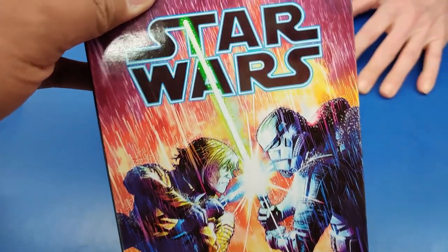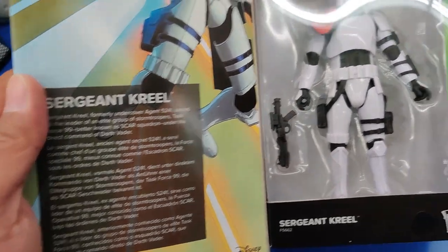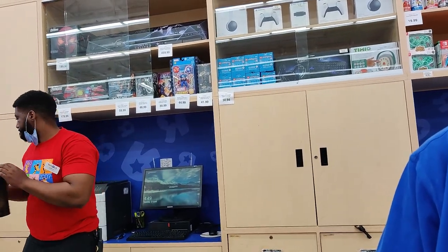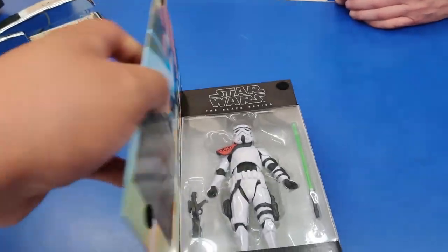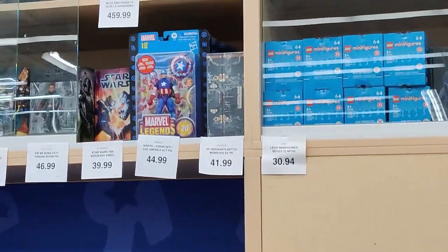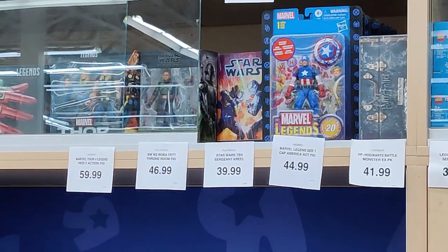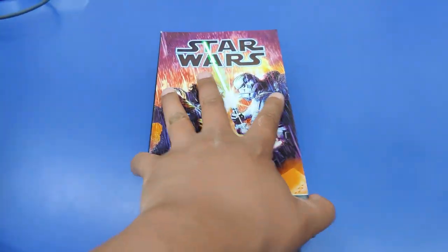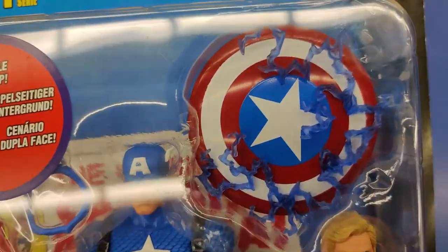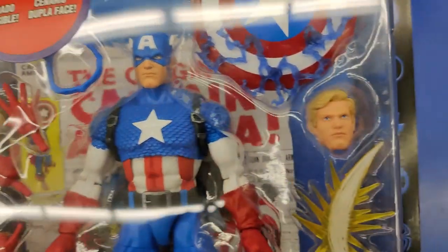Guys, check it out — Sergeant Creel has actually come in. Holy crap, this is crazy. I'm so confused with their idea — what's with the plastic? I thought they said they were going to get rid of plastic. Not that I'm complaining — I actually really like the way this looks. This one right now is $39.99. Not going to pick up today, but they have a couple of them here. They've got Thor over there, a throne room, Boba Fett, and they've even got the Marvel Legends Captain America. He's $44.99 — that's nuts. That is the best sculpt for Cap that I've ever seen. He looks amazing.